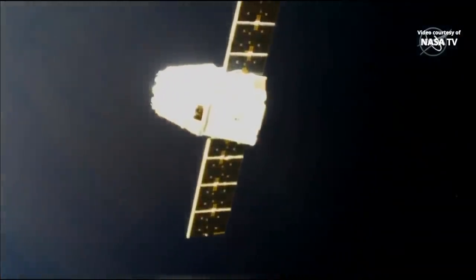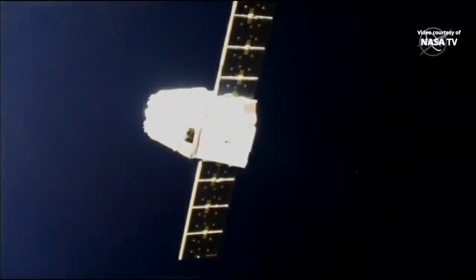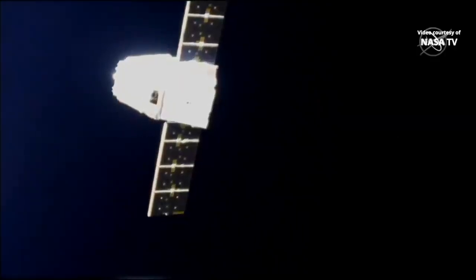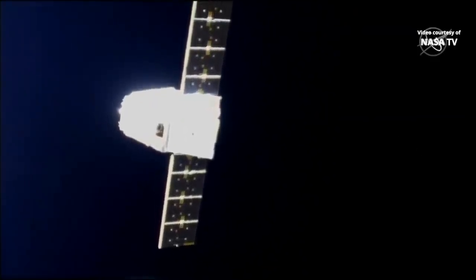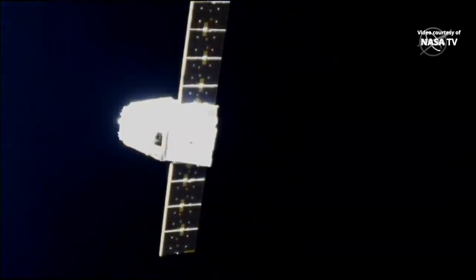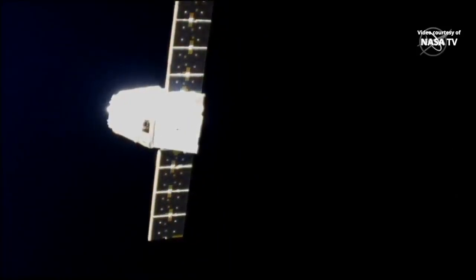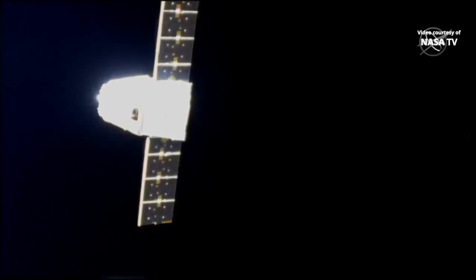Luca reports that while the jets were firing for departure burn 2, the blast from the engines was shaking quite rigorously the solar panels of Cygnus 12. Burn 2 is complete. Burn 3 will be in approximately 7 minutes.